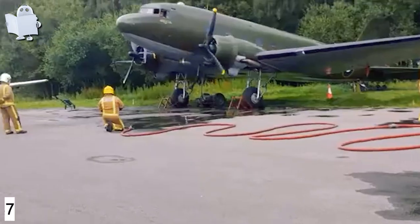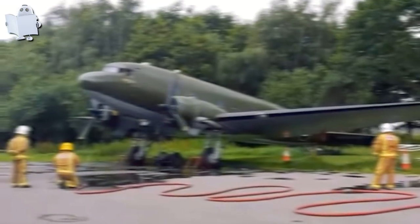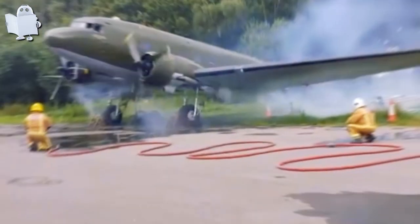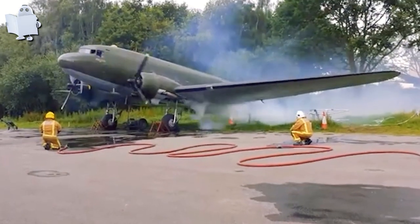Number 39: C-47. This C-47 beauty from World War II is waking up for the first time in 10 years. Look at that smoke — the radial engine is nothing like what we normally see these days.